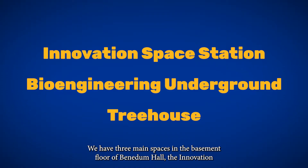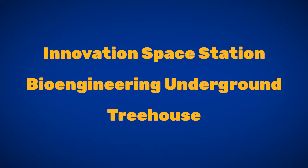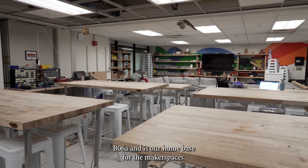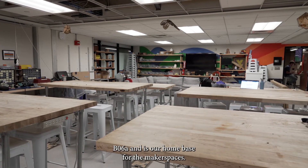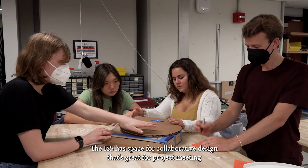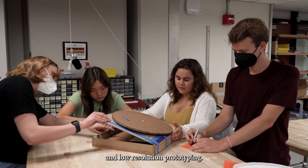We have three main spaces in the basement floor of Benedum Hall. The Innovation Space Station, the Bioengineering Underground, and the Treehouse. The Innovation Space Station, or the ISS, is located in room B06A and is our home base for the makerspaces. This room is for early-stage design and concept development. The ISS has space for collaborative design that's great for project meetings and low-resolution prototyping.